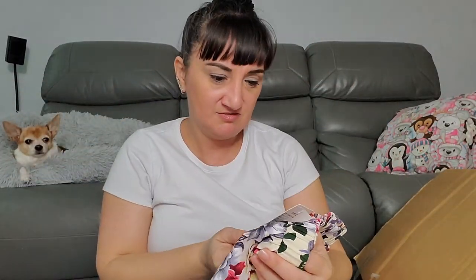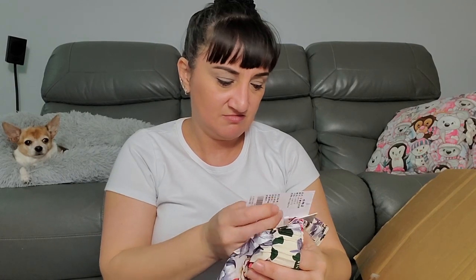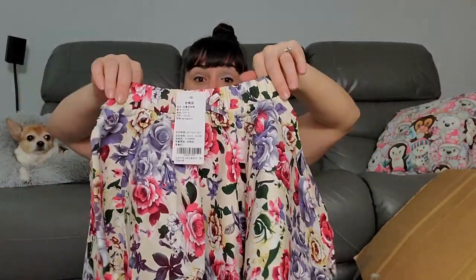It looks like one of those small items. I can't see what size it is. I'm guessing it's for a child because I don't think I could fit in it without choking.